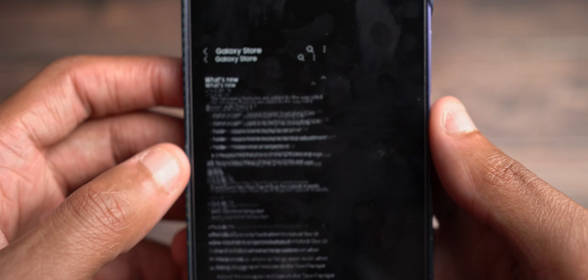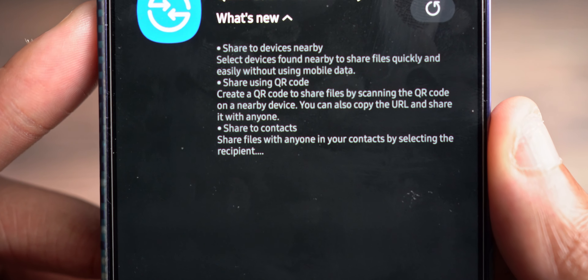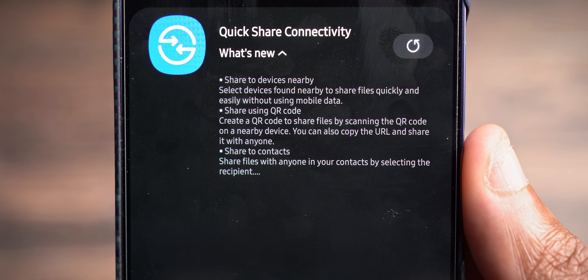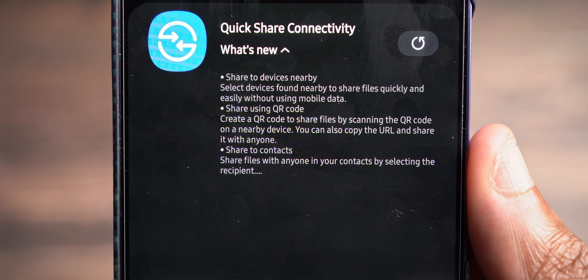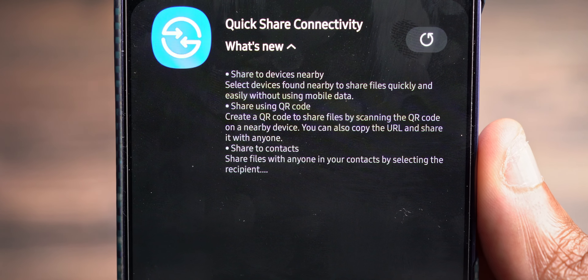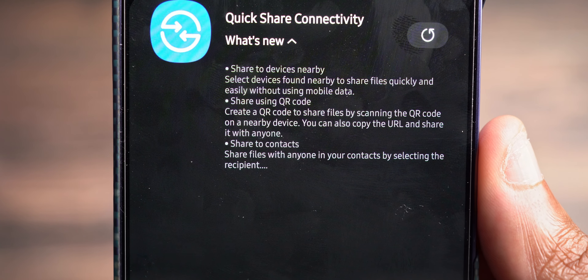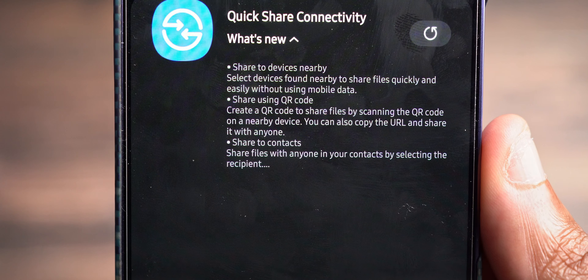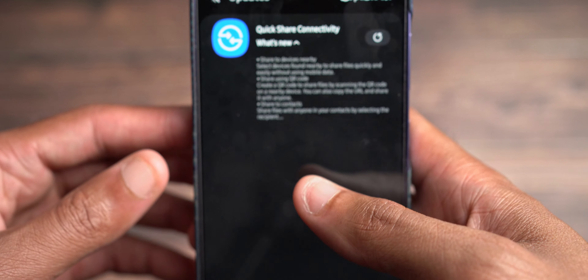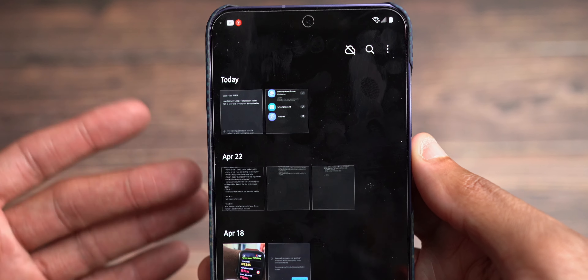Quick Share connectivity was also updated. Share to devices nearby — select devices found nearby to share files quickly and easily without using mobile data. Share using QR code — you can create a QR code to share files by scanning the QR code on a nearby device, and you can also copy the URL and share it with anyone. Share to contacts — share files with anyone in your contacts by selecting the recipient. It's definitely becoming more and more robust, and we know Quick Share is something that even Google now adopts with their devices, thanks to Samsung really staying true to Quick Share and continually improving it.